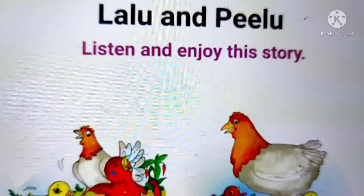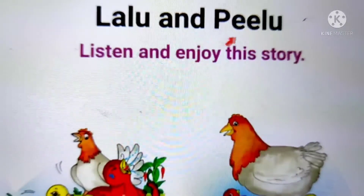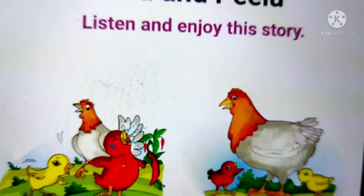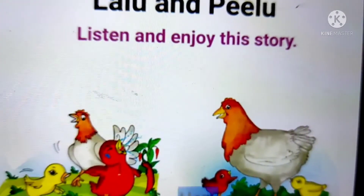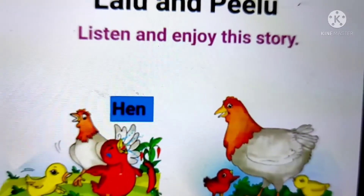Now that we have learnt all these new words, let's read the story Lalu and Pilu. This story has three characters in it. A character is anyone who thinks, talks, and comes again and again in the story. The three characters in this story are the hen, Lalu, and Pilu.